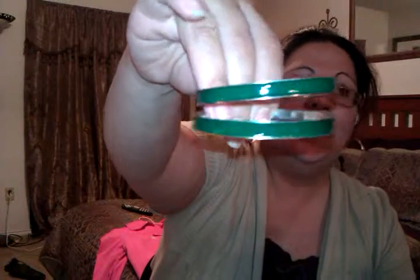Speaking of jewelry, I found these really nice green enamel bracelets. I love enamel — I think it shows off really pretty on skin. These were 50 cents each, so I paid a dollar for both.